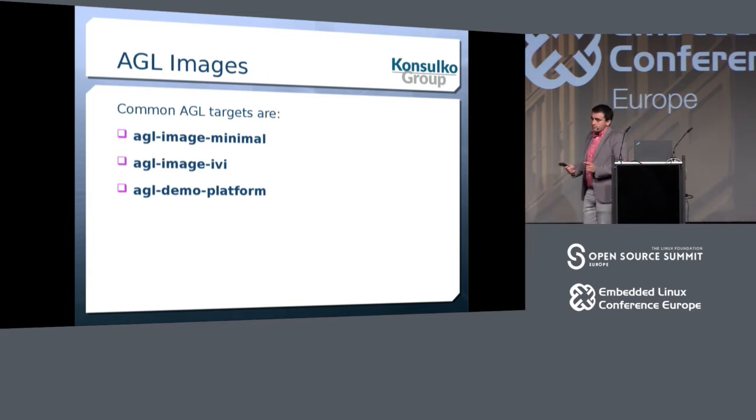Let's look at the three most commonly used AGL images. The first is AGL Image Minimum — the bare minimum — which I'm using for this project. The second is IVI, which stands for in-vehicle infotainment. Finally, we have the AGL demo platform, which provides the full demo UI with a home screen and a bunch of demo applications, all written in Qt, running on top of Wayland and Weston with IVI shell for rendering.